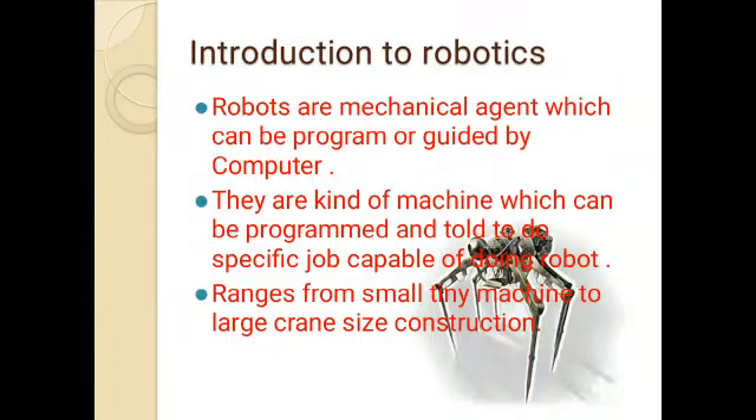When you hear the term robotics, the first word that comes to mind is robots. Robots are nothing but mechanical agents which can be programmed or guided by a computer for a certain job. They are machines which can be programmed to do a specific job they are capable of, ranging from small tiny machines to large crane-size constructions. The science related to their construction and programming is called robotics.